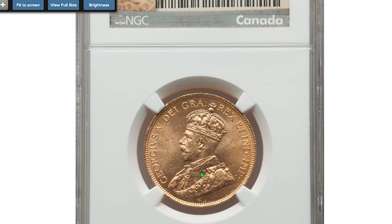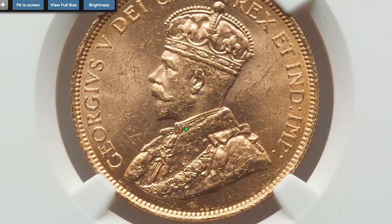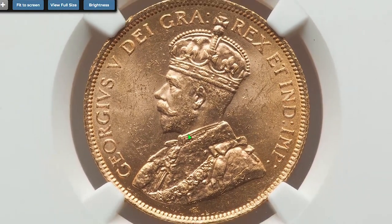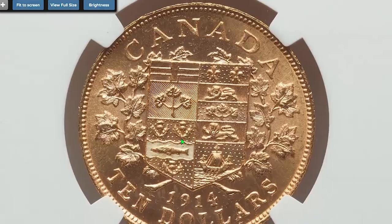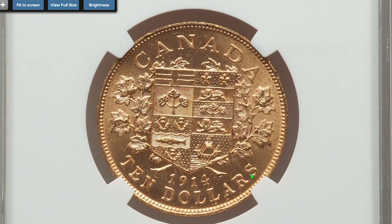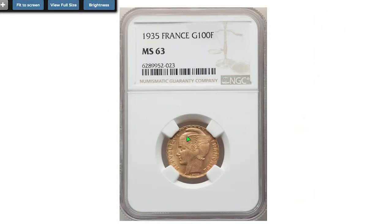This is a 1914 Gold George V $10 from Canada, graded MS 63 by NGC. Actual weight of gold content is 0.48 oz, while overall weight is 16.7 grams. It sold on October 13th, 2022 for $1,110.